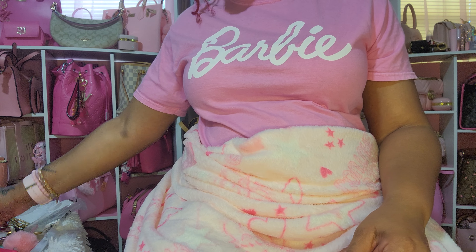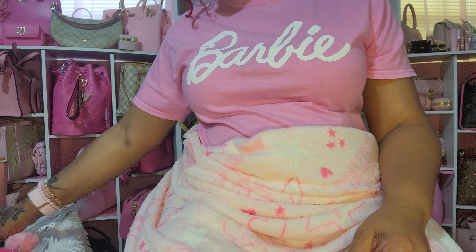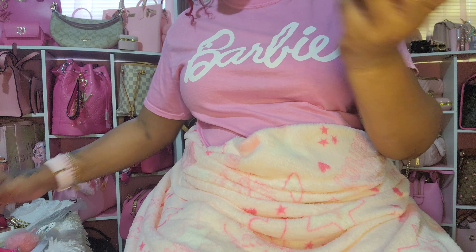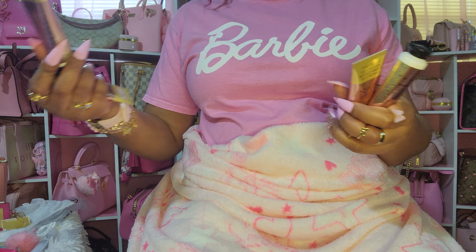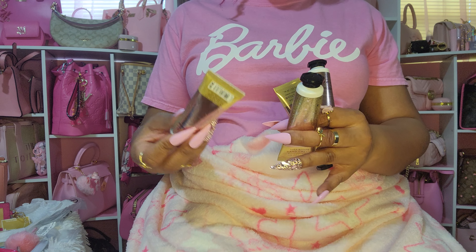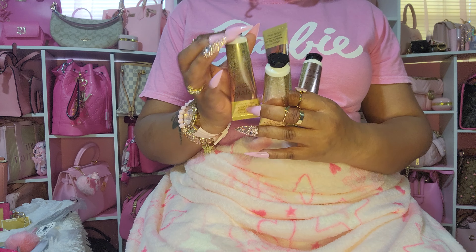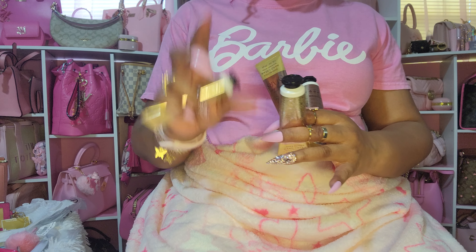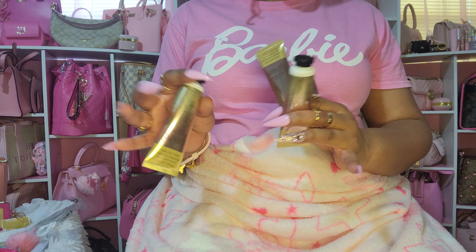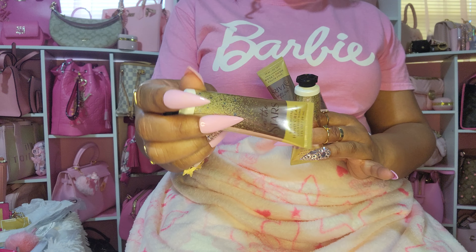I had been waiting on Bath & Body Works to do their minis on sale so I can stock up, because Dazzle Me 77 put me on 'In the Stars.' I had bought the full bottle using rewards, so I stocked up because I love it — it smells so good. I'm not buying the small spray since I have a big one; I'm just going to put some in an atomizer. They smell so good.